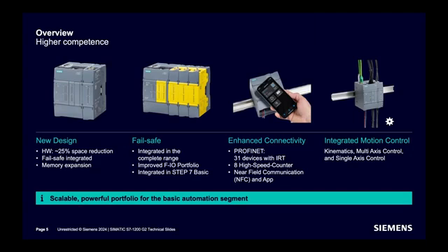Here is a summary of the functionalities the controller has: a new hardware design that reduces space by 25%, and integrated failsafe functionality.